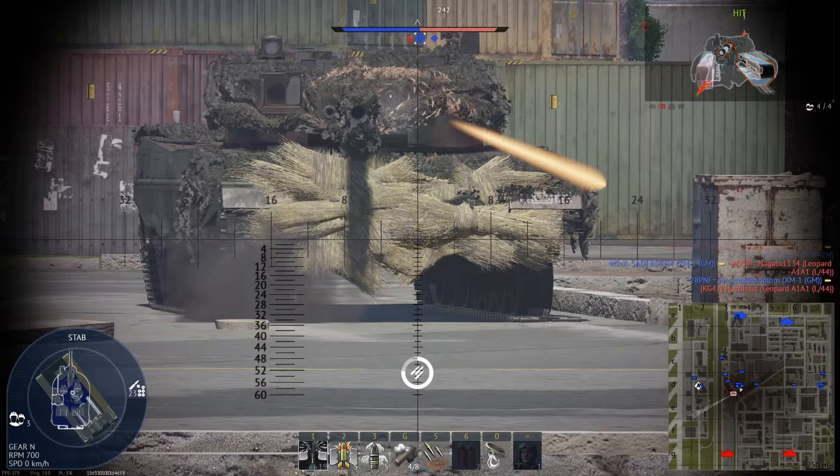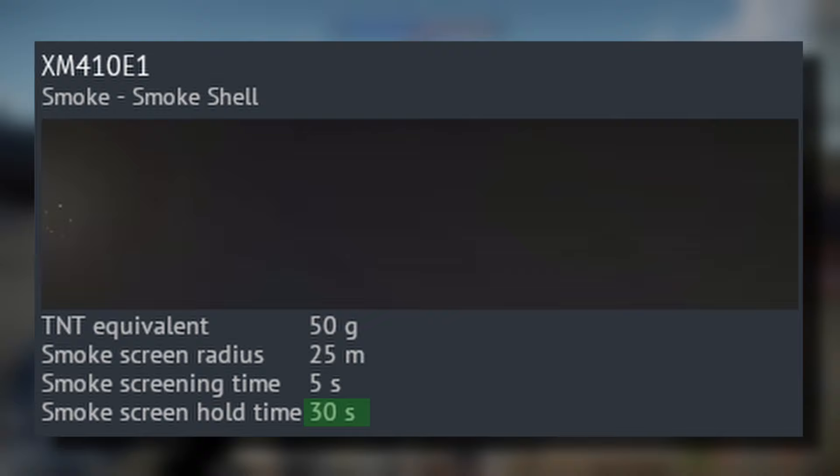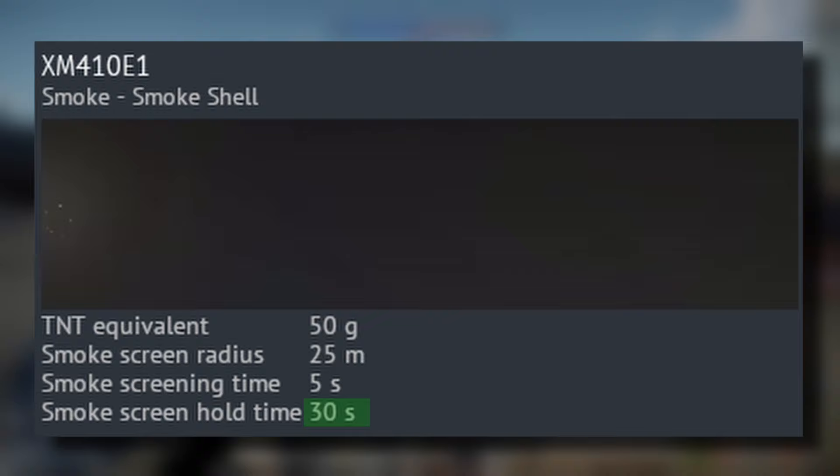The MBT-70 also has a smoke shell, which is extremely powerful — not for killing tanks, but for hiding them. The smoke shell creates a smoke screen with a radius of 25 meters and lasts for 30 seconds. Numbers are just numbers though — what does a 25 meter radius actually look like? Well, it looks like that. And then you use about four of them and you can completely block off a path for your team to safely cross.